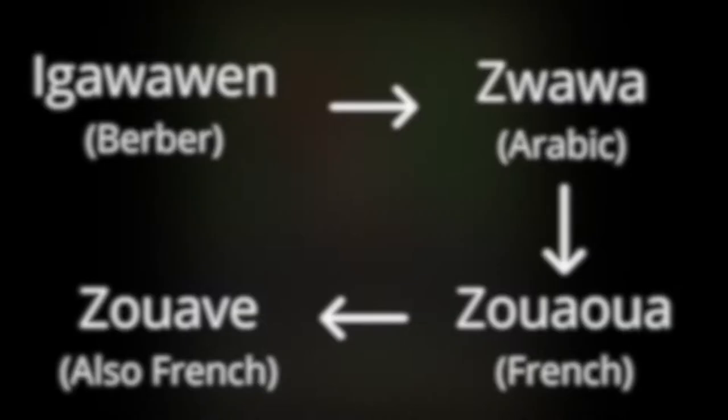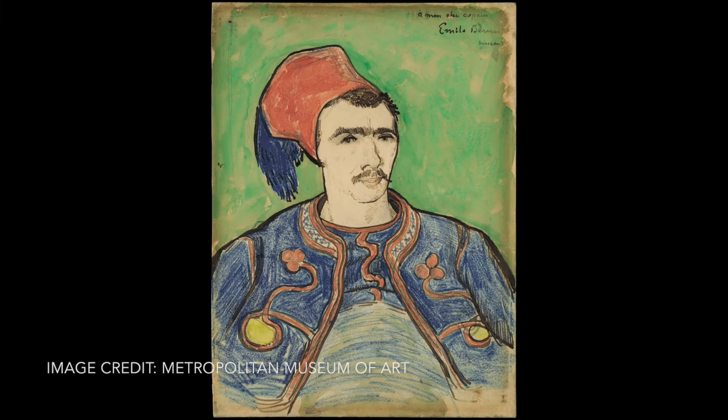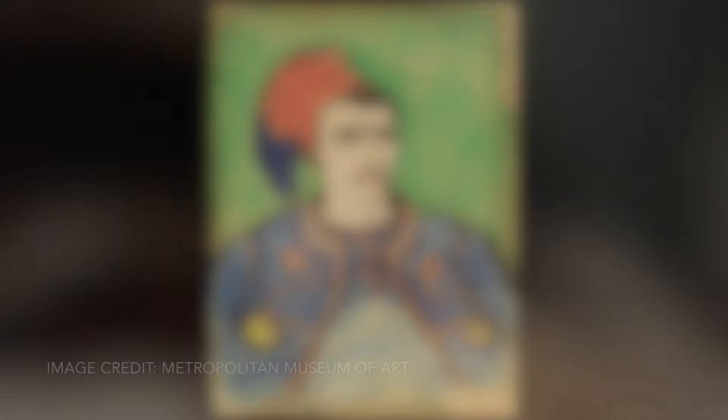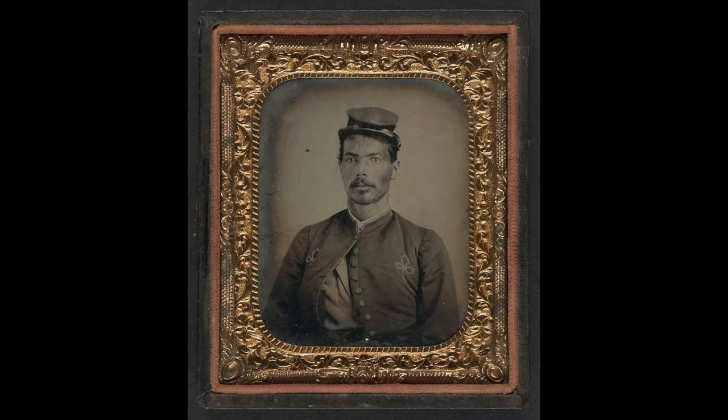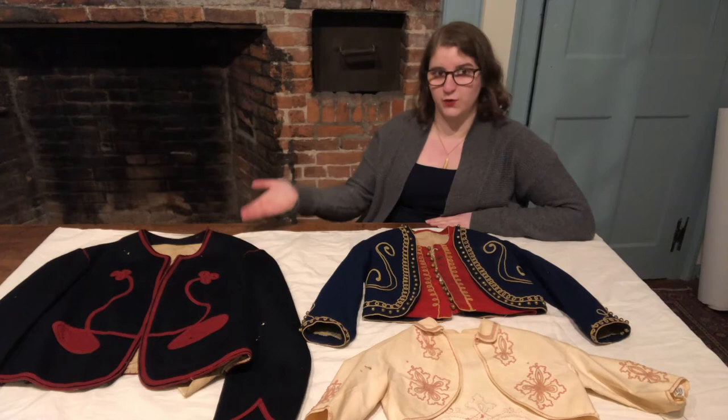During the Crimean War, people in the United States saw depictions of the French in their zouave uniforms and became very interested in getting those type of uniforms for themselves. The zouave style became very popular in the United States during the Civil War, and not just in how people were dressed. A bunch of units actually named themselves after the zouaves, like the 11th New York, which named themselves the Fire Zouaves, and the 9th New York, which was Hawkins Zouaves — which is where this coat came from.